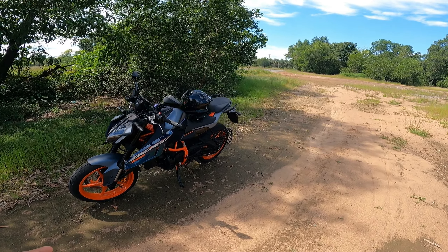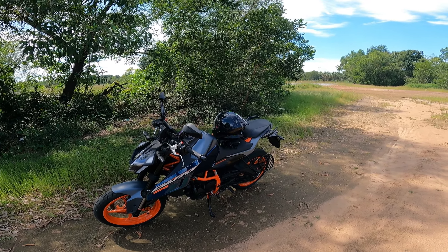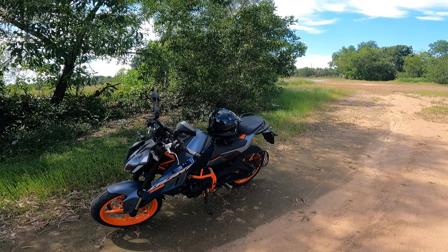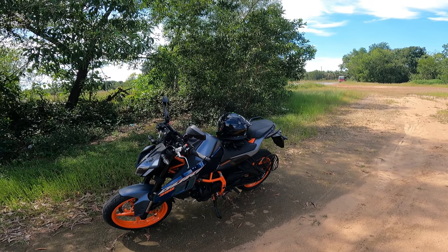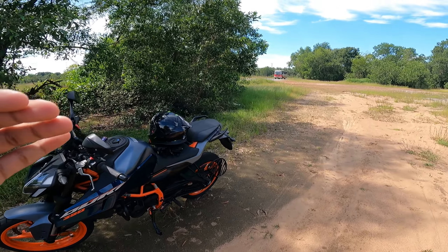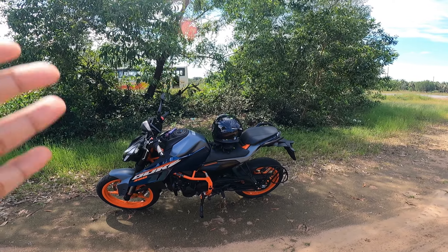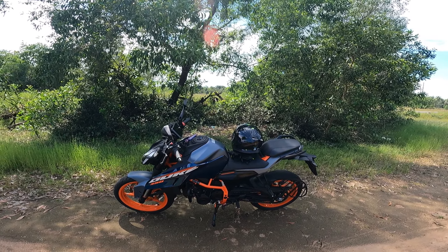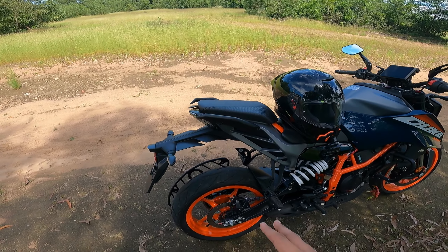Even on the highways you can easily rev up this bike. I've gone close to 90 to 95 km/h but not more than that because the first service hasn't been done yet, so I'm staying under 100 km/h. But you have really good torque and power on this bike.